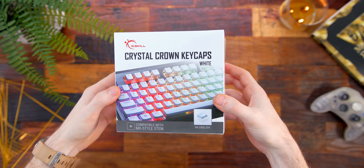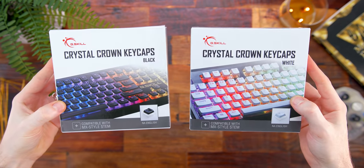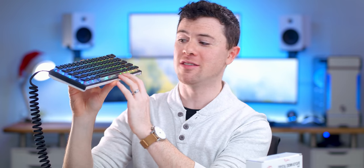Next we have a pretty interesting one. I know you're all familiar with pudding keycaps — well, meet the Crystal Keycaps from G.Skill. These are the same idea, but instead of having translucent sides, they're completely transparent so you can see right through them. That makes the RGB shine through really intense since there's nothing there to filter it, making your keyboard look crazy. They come in a black crystal set as well as white.